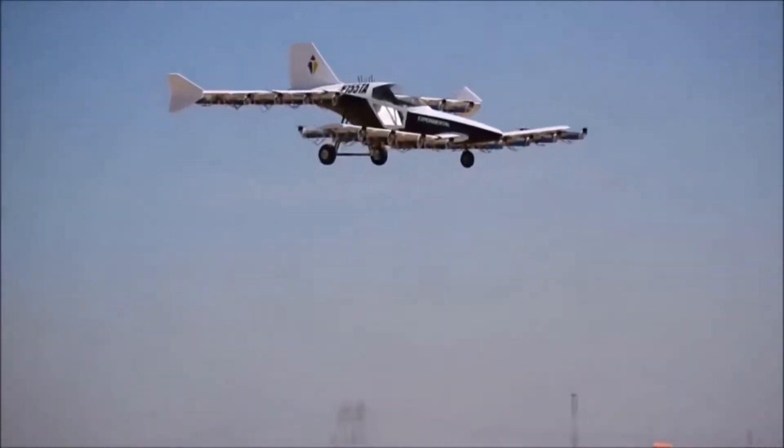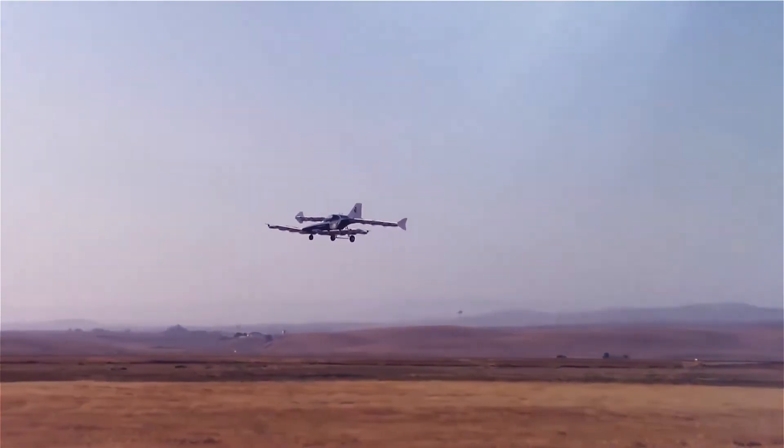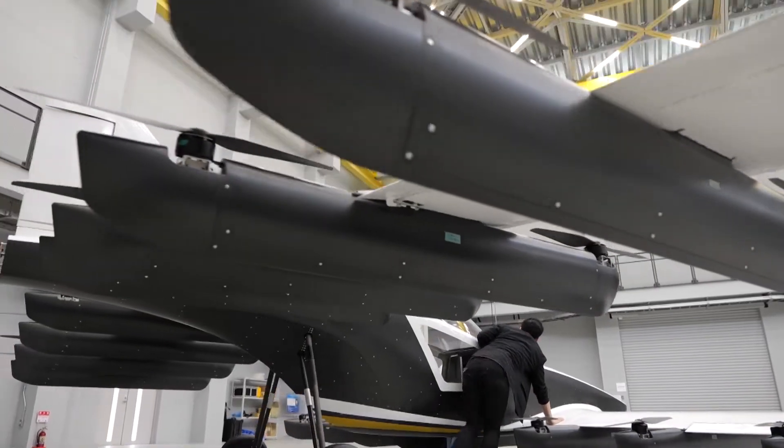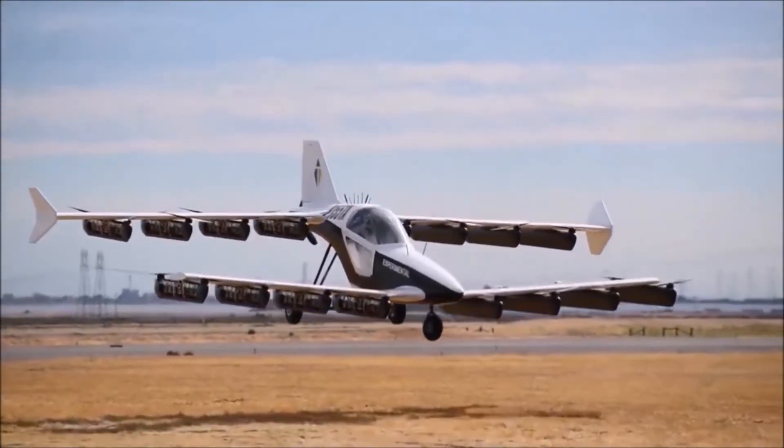It boasts a top speed of 100 miles per hour, and a 13.5 kilowatt hour battery promises up to 100 miles on a single charge. Inside the cockpit, a joystick with fly-by-wire electrical controls ensures easy piloting for both amateurs and professionals.